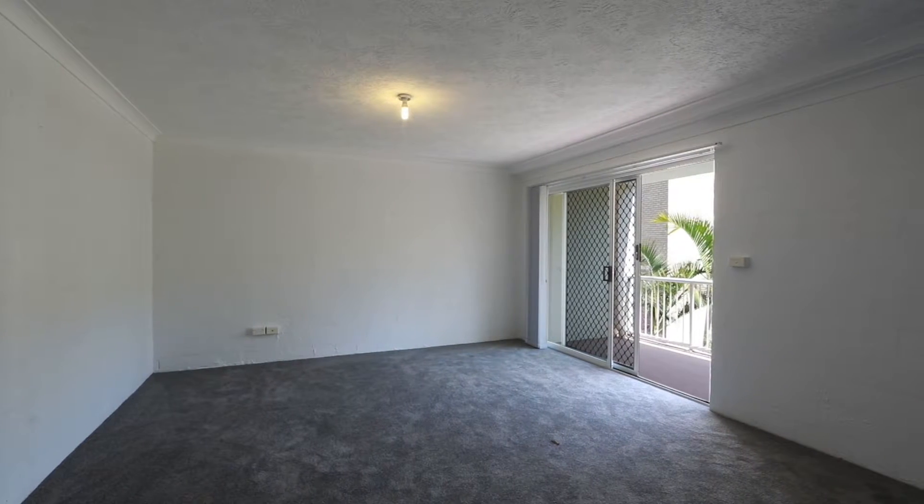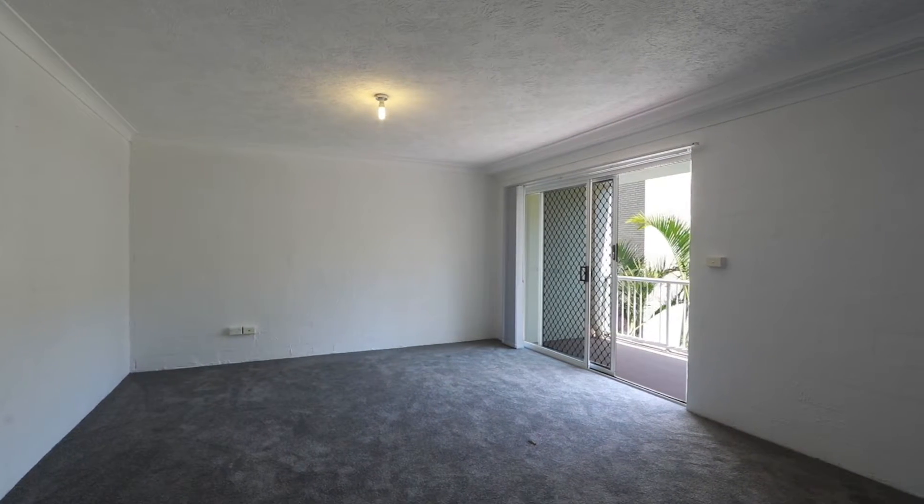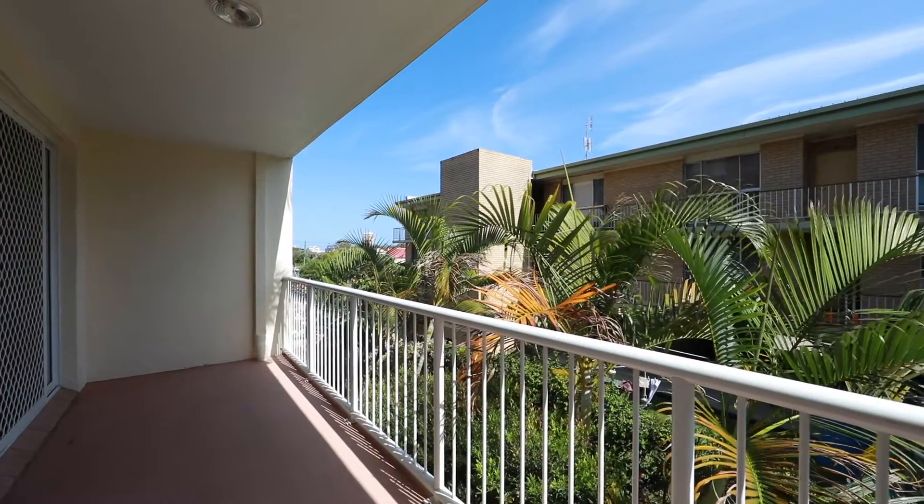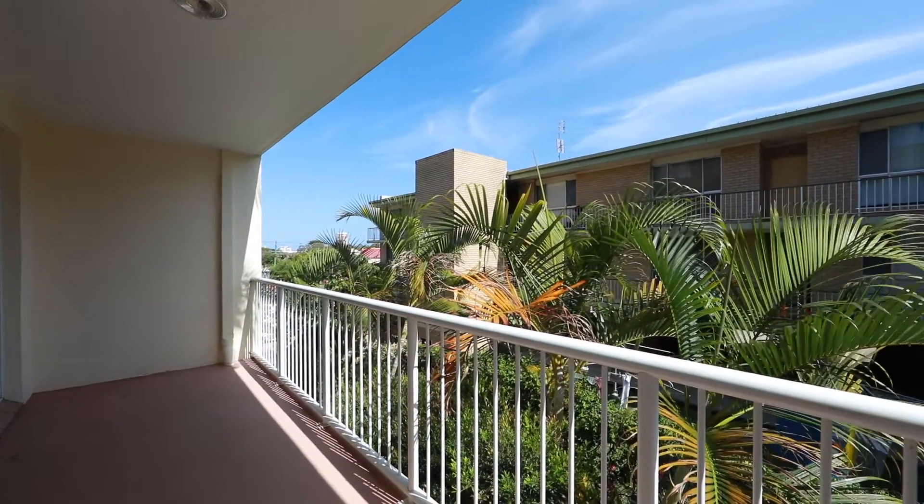Secure complex with secure parking, vacant and ready to move into or put a new tenant in place. Apartment 4, Samuel Palms, Garrick Street, Coolangatta.